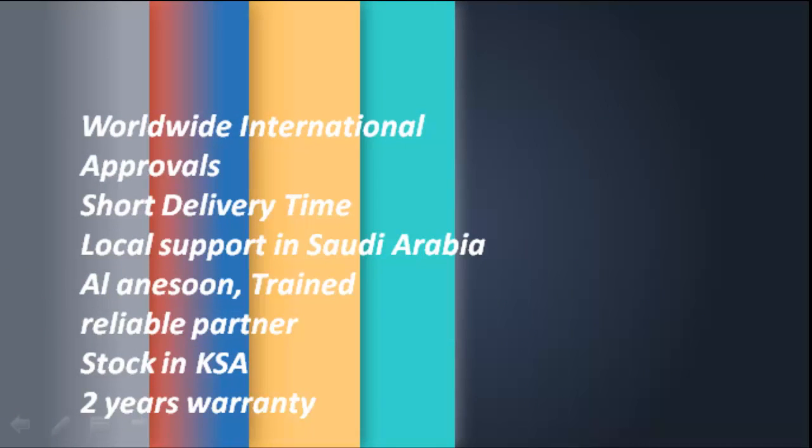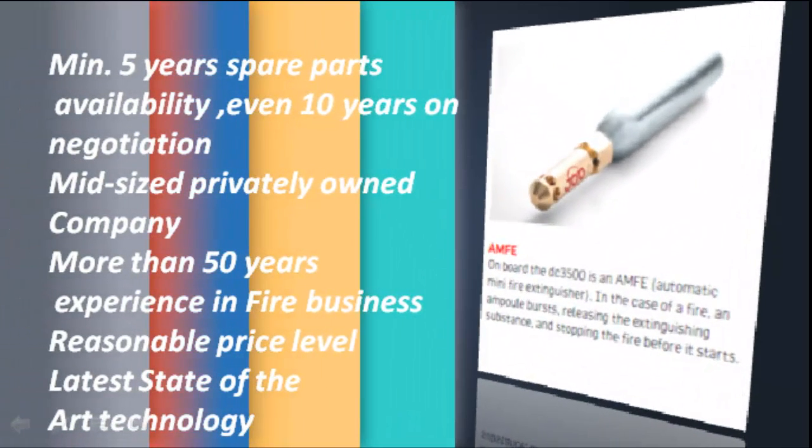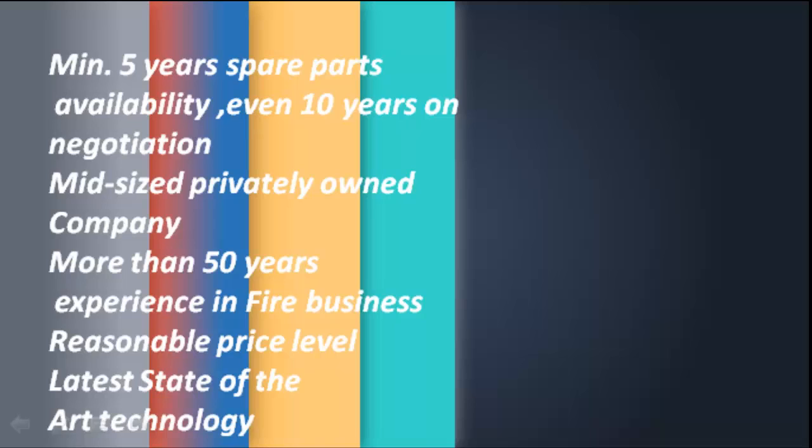Short delivery time. Local support in Saudi Arabia. Al-Anna, our soon trained and reliable partner. Stock available in Saudi Arabia. 2 years warranty. 5 years spare parts availability, even 10 years on negotiation. Mid-sized privately owned company with no short-term stock interest. More than 50 years of experience in the fire business. Reasonable price level and latest state-of-the-art technology.